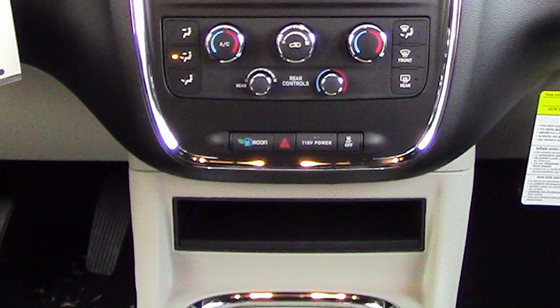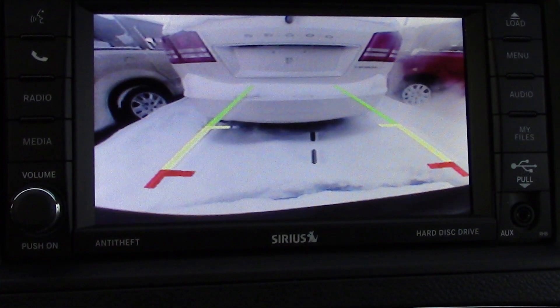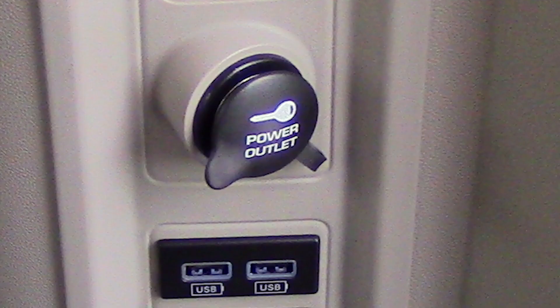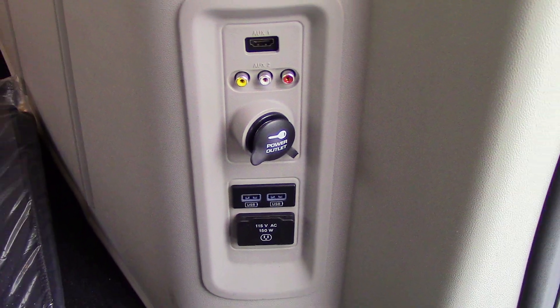Uconnect voice command with Bluetooth, navigation, a backup camera with park assist, a second row overhead DVD console, a USB port, and a 115 volt power outlet.